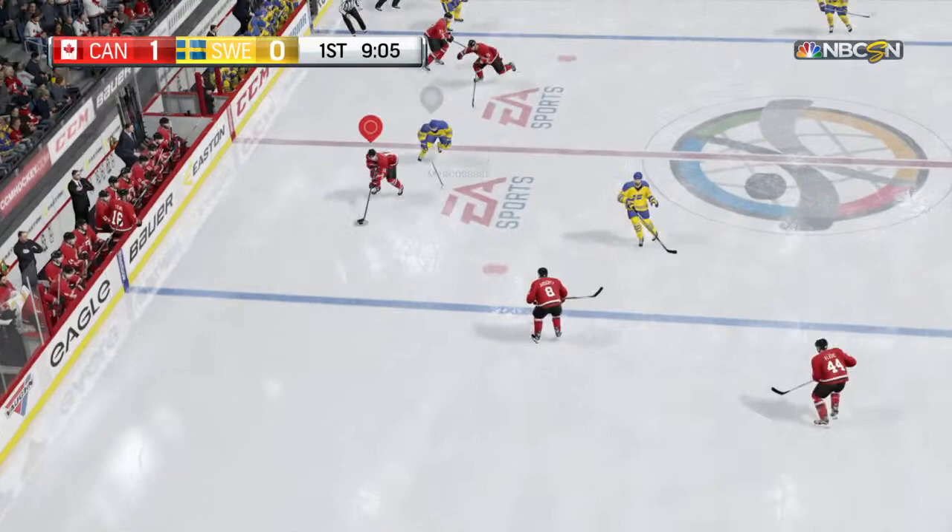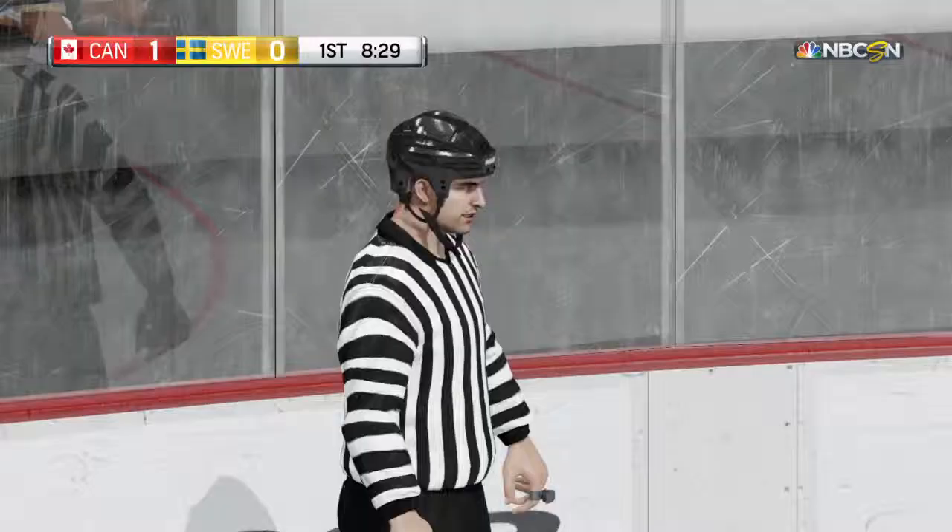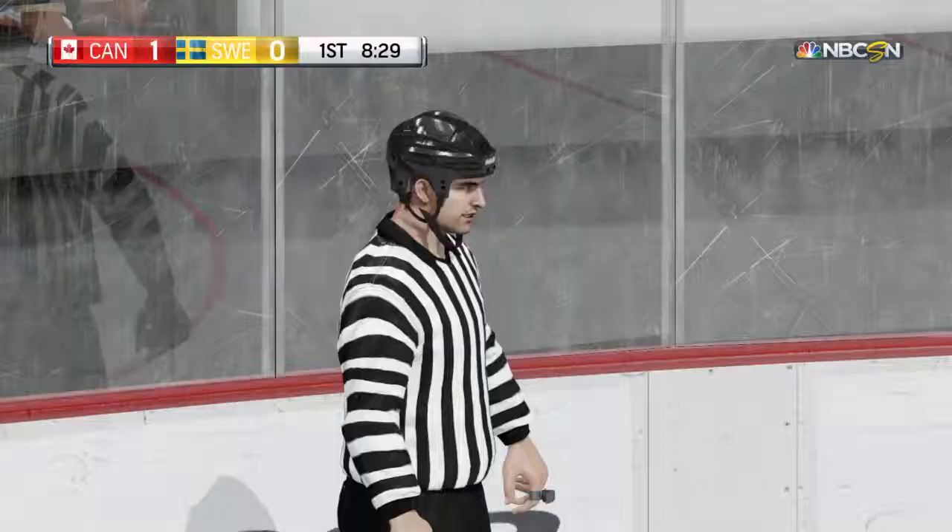Moving it to Kruger, now directed to Oduya, laid on to Eriksen. Trying to go to Getzlak, moving through the neutral zone. Getzlak hooked on the play — there will be a penalty. Play is stopped.